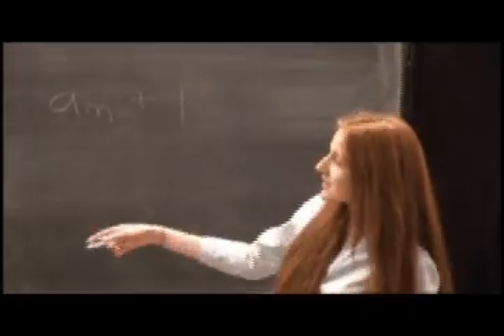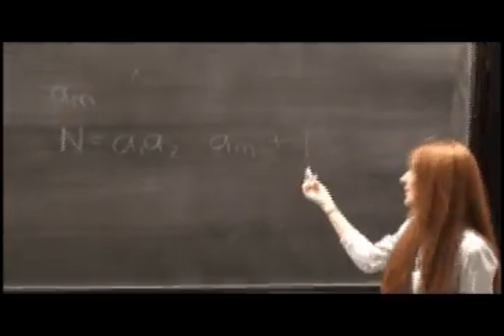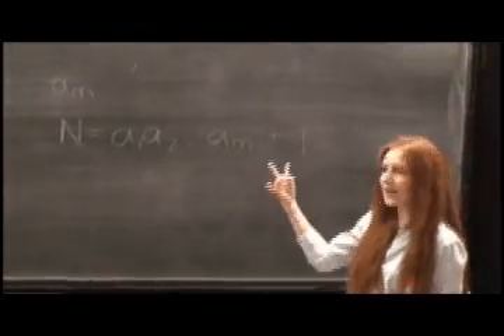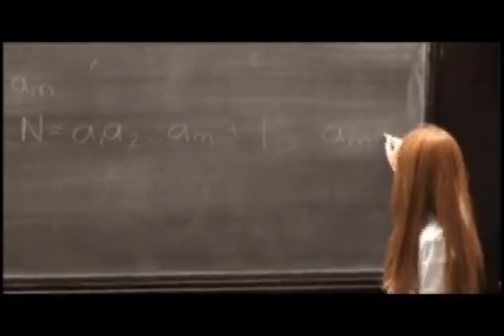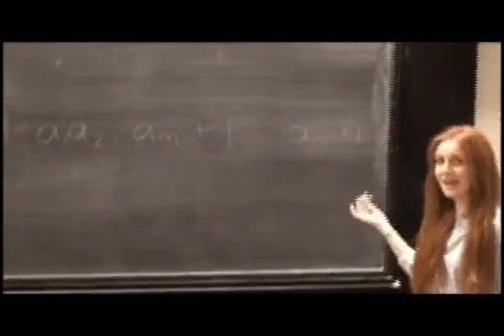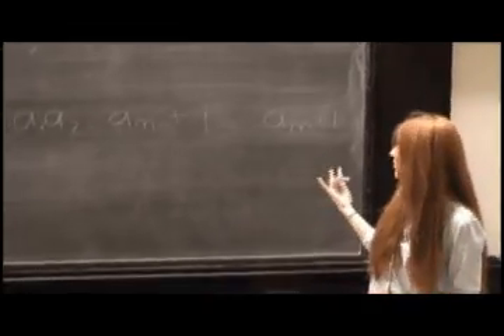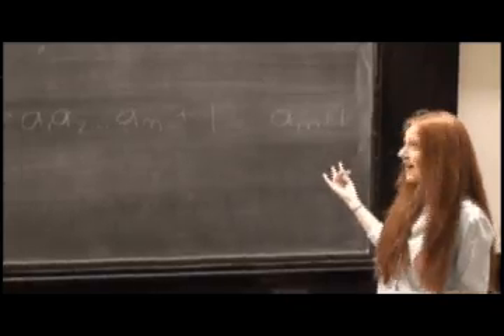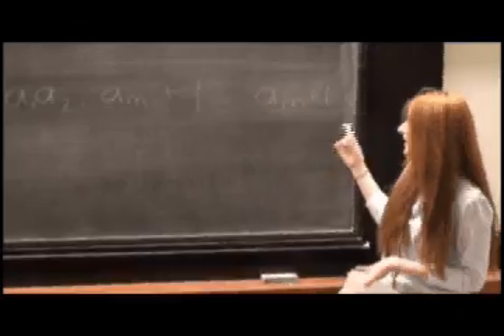And since n is the product of all the other primes combined plus 1, this number is greater than m. So n is now greater than m and is prime, making it the greatest prime number — a contradiction. Through this reasoning, you can find that there is no greatest prime number, because there can always be another one found.